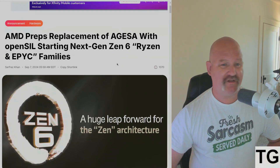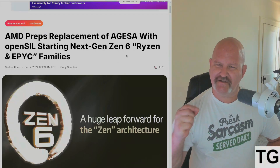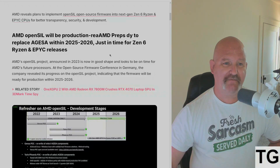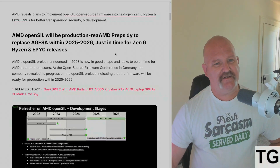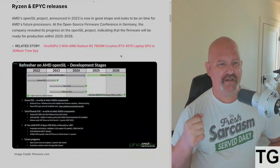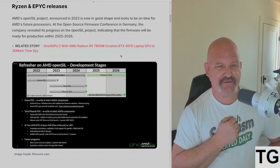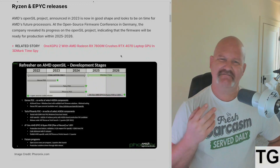Moving on, from WCCFTech: AMD is prepping the replacement of AGISA with OpenSIL starting with next-gen Zen 6 Ryzen and EPYC families. This is about their open-source BIOS replacement. AMD has revealed plans to implement OpenSIL open-source firmware into next-gen Zen 6 Ryzen and EPYC CPUs for better transparency, security, and development. The OpenSIL project, announced in 2023, is now in good shape and looks to be on time for AMD's future processors.